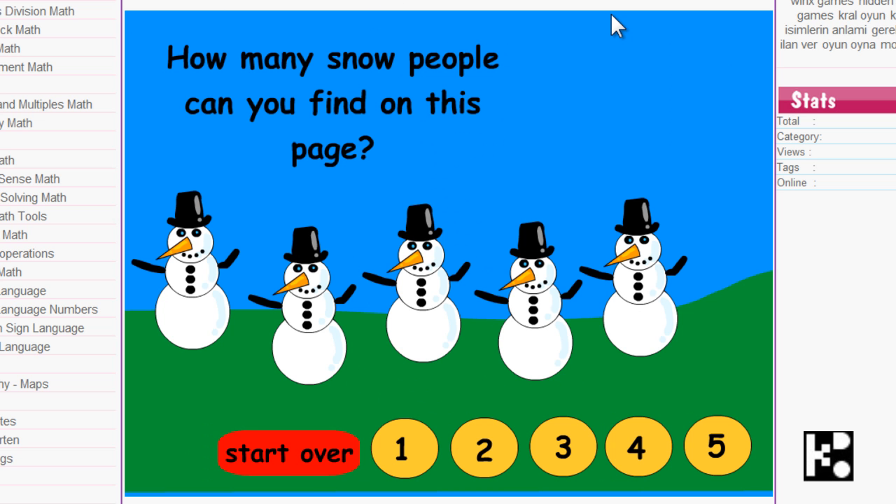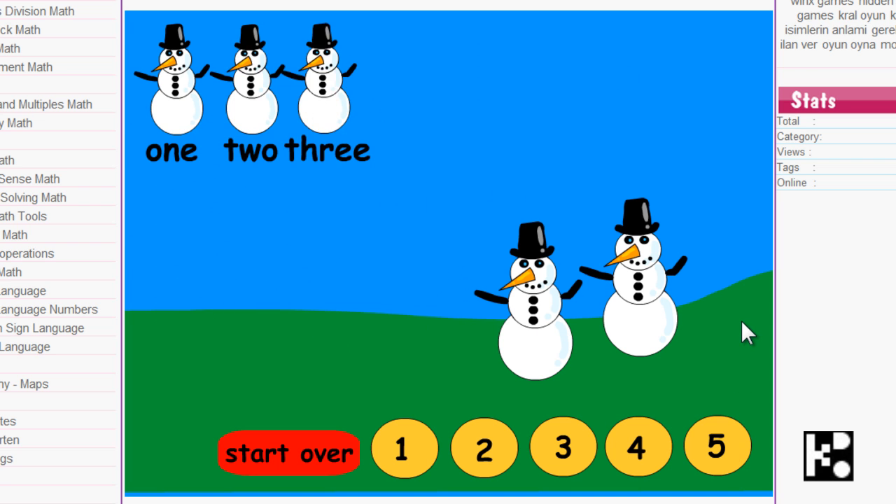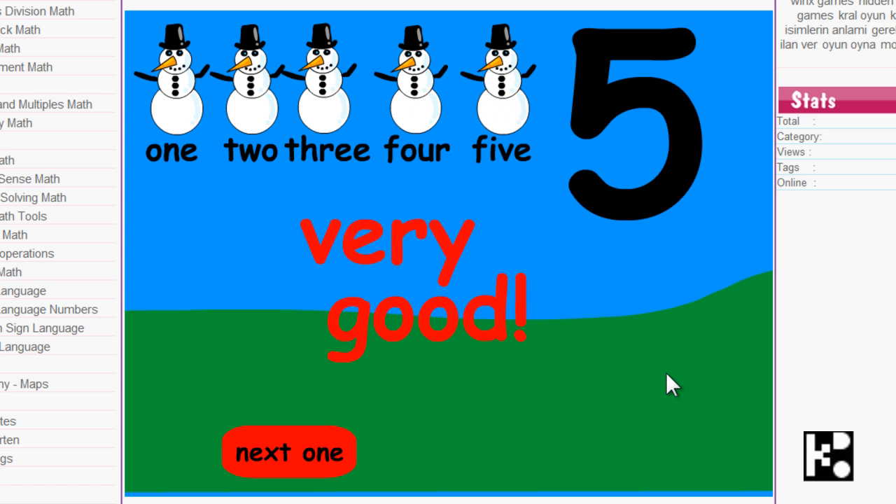The next one. How many yellow people can you find on this page? Five. Okay — one, two, three, four, five. Very good.